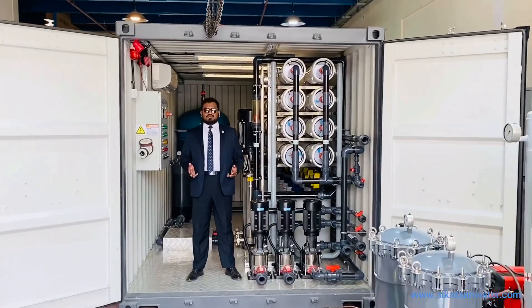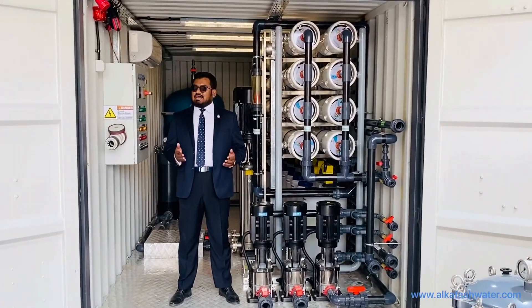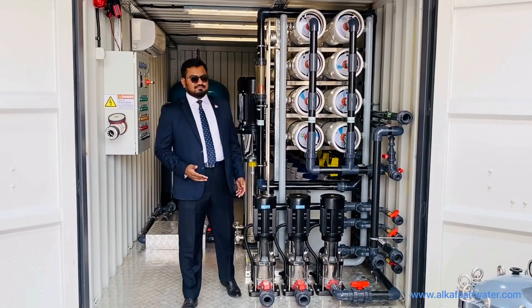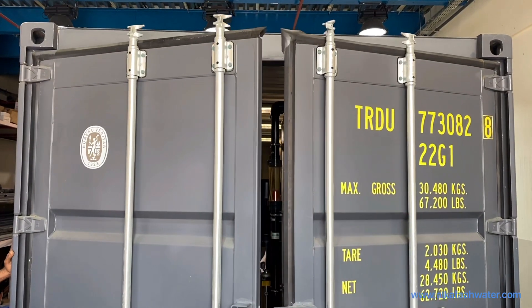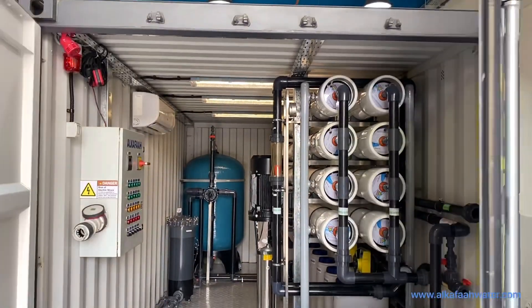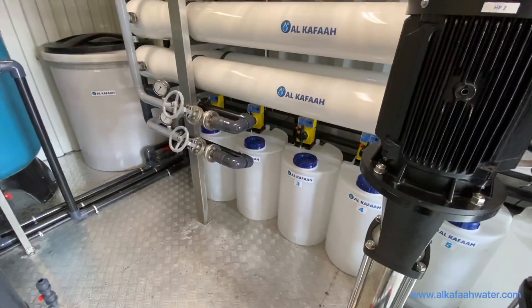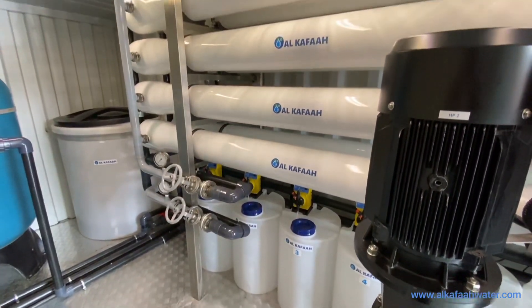Welcome to Alkafar's headquarters located in the United Arab Emirates. I am inside a containerized seawater RO desalination unit. The mobile RO unit is designed and built to produce 200 cubic meters, or 50,000 US gallons, of product water a day from a seawater source.